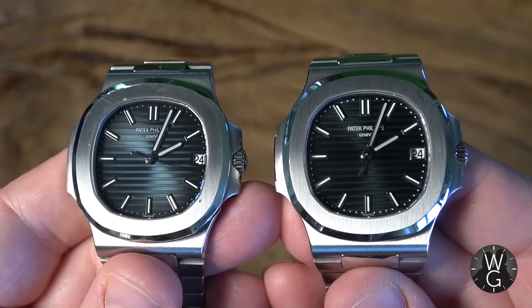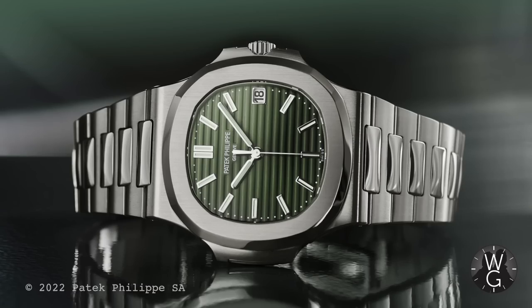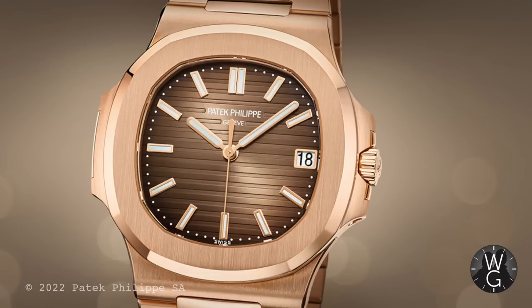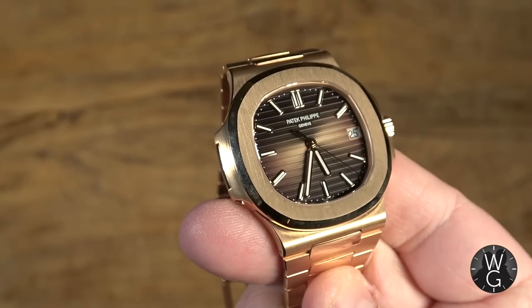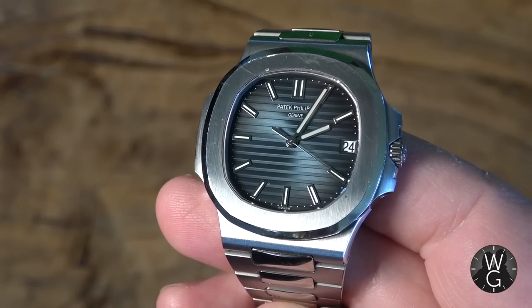The discontinuation of the 5711 range has been well publicized. Patek has now removed the two green dial end-of-line Nautiluses — the 5711 1A14 and the diamond bezel 5711-1300-001 — and also the sumptuous brown dial rose gold 5711-1R. Perhaps one of the most underrated Nautiluses, this is now commanding an eye-watering premium of 10 times the asking price. The way the brown and gold melt together in such a simple design — the 5711 1R truly deserves all of its plaudits. So the 5711 reference is no more.